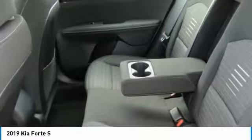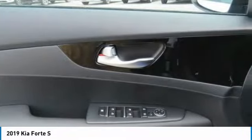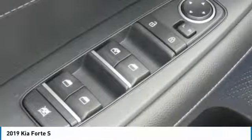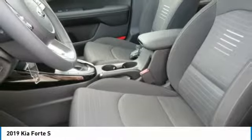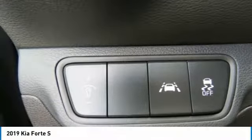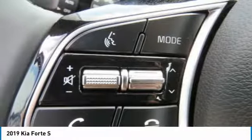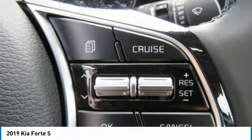If affordable style and reliability are what you're looking for, this vehicle couldn't be more perfect. Drive it today. Thank you so much for watching.